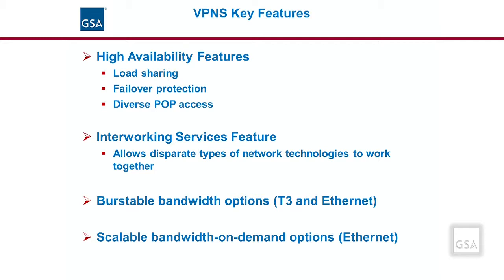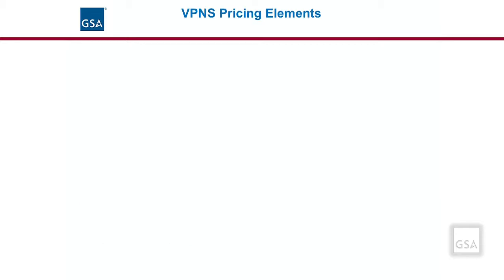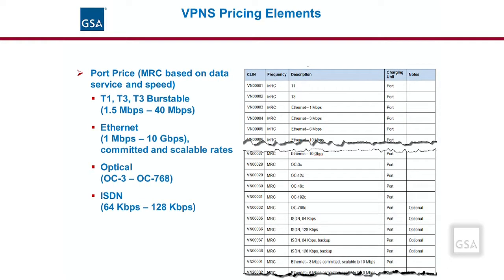For example, at the low end there is a 3 megabits commitment up to a 10 megabits scalable option, and at the high end there is a 3 gigabits commitment up to a 10 gigabits scalable option. When an agency buys VPNS service, they are buying a technology that runs over a port. There are a variety of different port types and bandwidth speeds available, including Ethernet ports, T1 and T3 ports, fiber optic ports, and ISDN ports as standard service CLINs under EIS. Bandwidth speeds range from 64 kilobits per second up to 40 gigabits per second based on the port type.